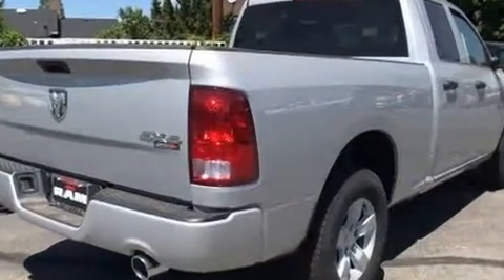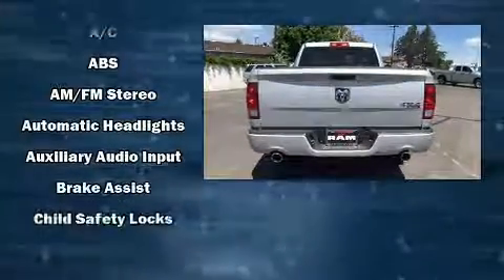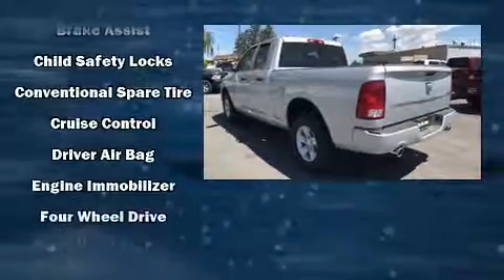All of the following features are included: delay off headlights, one-touch window functionality, a front bench seat, a trailer hitch, and cruise control.